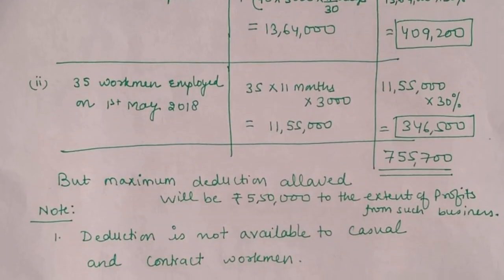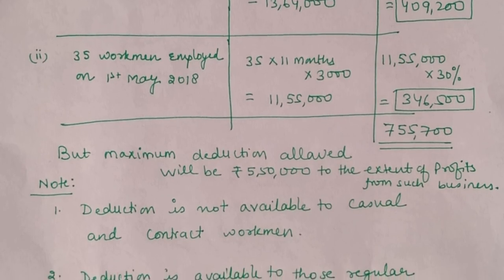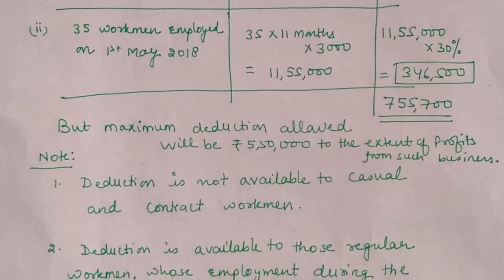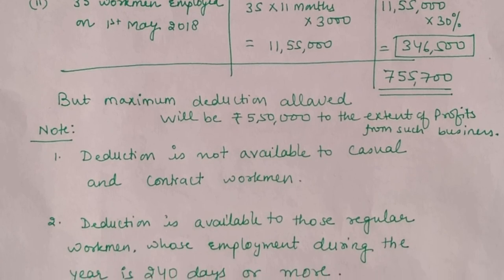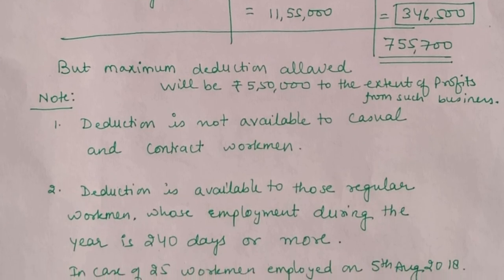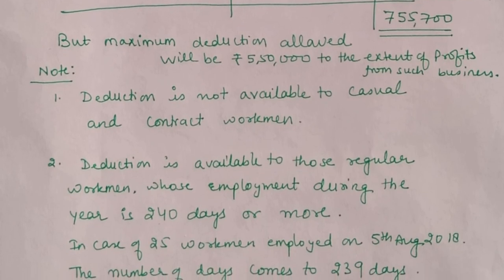Total deduction comes to ₹7,55,700. But the question is: can we claim this full amount? The answer is no, because profits are limited to ₹5.5 lakh. So the deduction available under 80-JJAA will be limited to the profits, that is ₹5.5 lakh. You can present this in a column format. Also provide notes: casual and contract workers were not allowed this deduction; and the 25 workmen employed on 5th August 2018 did not complete 240 days, hence deduction not available.